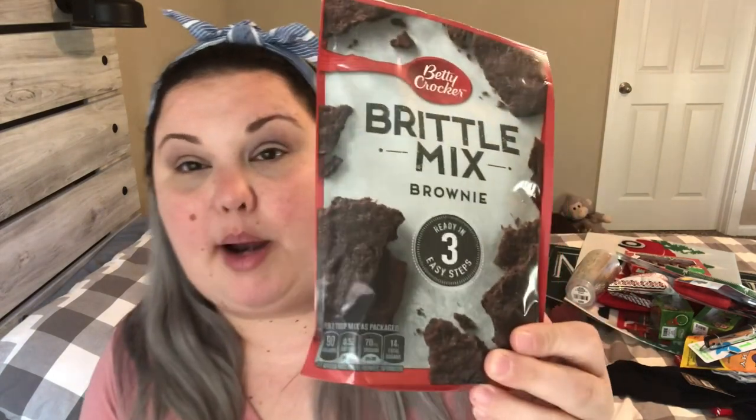It's a new item and I'm excited to make this around the holiday time — it's by Betty Crocker and it's the brownie brittle mix. It says ready in three easy steps. I'm not a baker, but basically you'll need one stick, or half a cup, of butter softened — not melted. I cannot wait to give it a try.